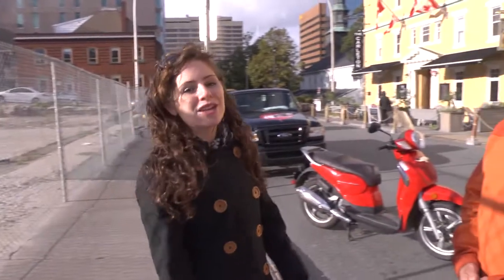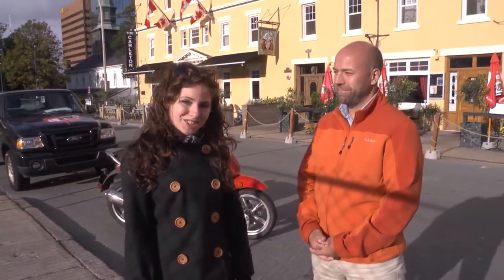Hi, I'm Kristen Pickett and this is Big Day Downtown, the series. I'm on Argyle Street on the site of the new convention center. There's been a lot of questions about the development scene in downtown Halifax. I'm here with Andy Fillmore, manager of urban design with the city of Halifax, and I'm hoping that he can shed some light on the situation.